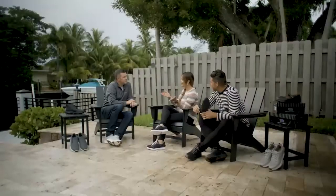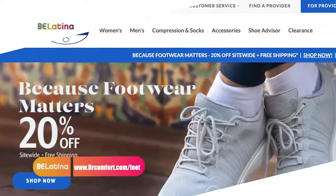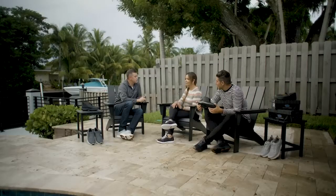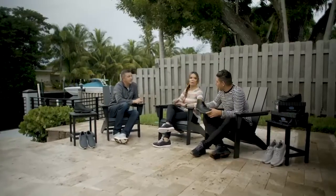Viewers of Be Latina are directed to drcomfort.com to check out all the different styles and place orders. They can also find a provider on the website to check whether their insurance will cover the shoes, and they can arrange custom orthotics through their provider as well.